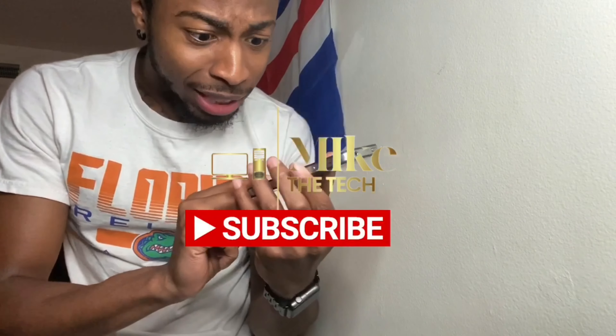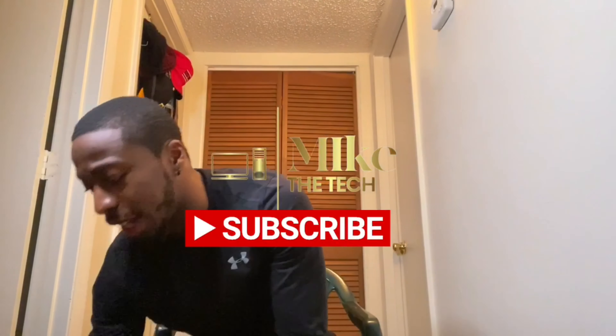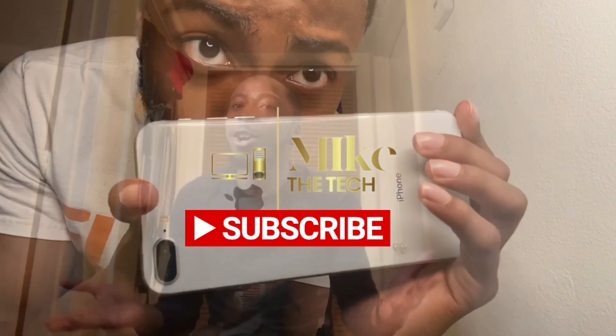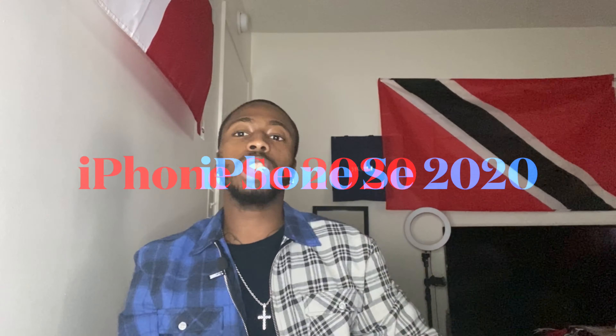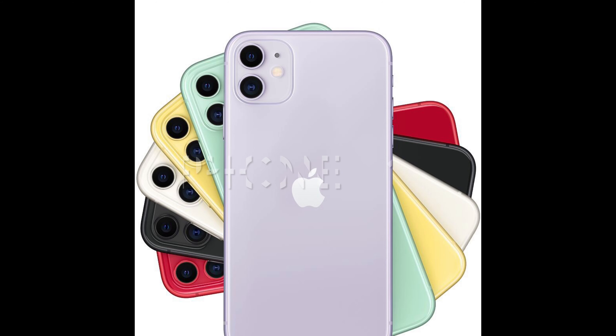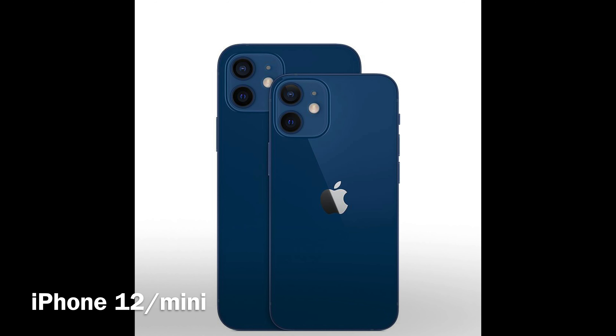Starting with the iPhone — there aren't a lot of iPhones out there. Starting with the SE2, it's pretty nice, small price tag is $399. iPhone 11, which is what I have, is starting at $599 — reasonable price. Then you have the iPhone 12 and iPhone 12 mini; the mini price tag is $699.